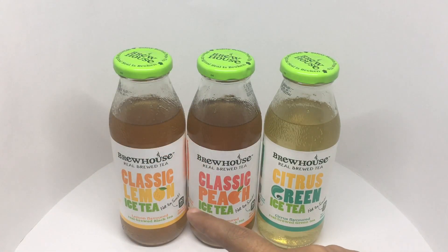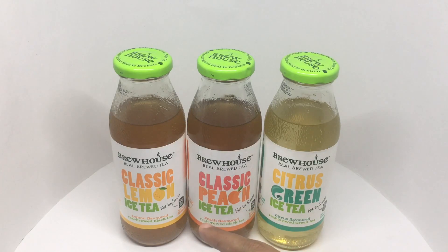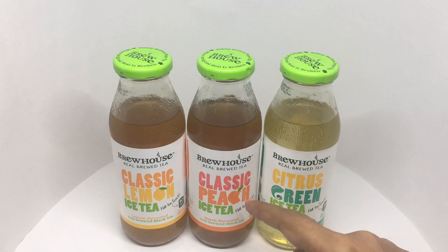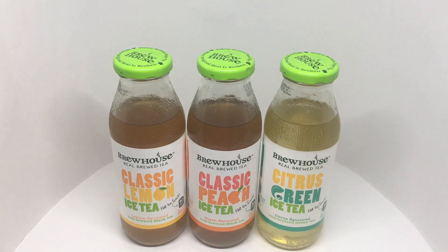Let's try the classic lemon tea. That tastes like a classic nice tea with a lemon flavor. All of them had a really great tasting tea and very nice flavors. I think the classic lemon is the best, peach one second, and the green tea last. Really refreshing, quite nice — check it out.